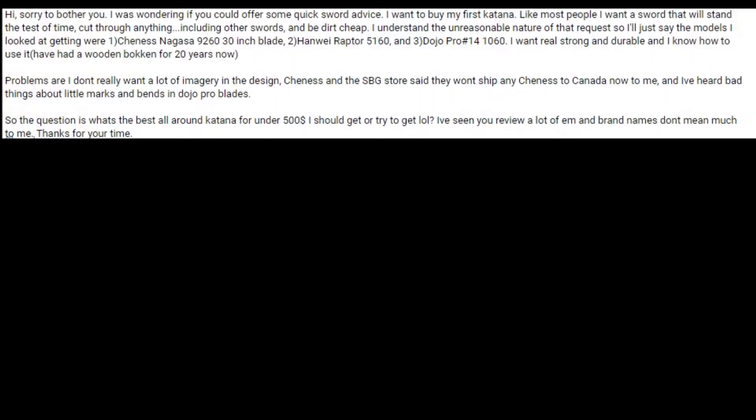I'm gonna flip it over to my other screen here and try to read this in Morgan Freeman's voice. Hi. Sorry to bother you. I was wondering if you could offer me some quick sword advice. I want to buy my first katana, and like most people, I want a sword that will stand the test of time.